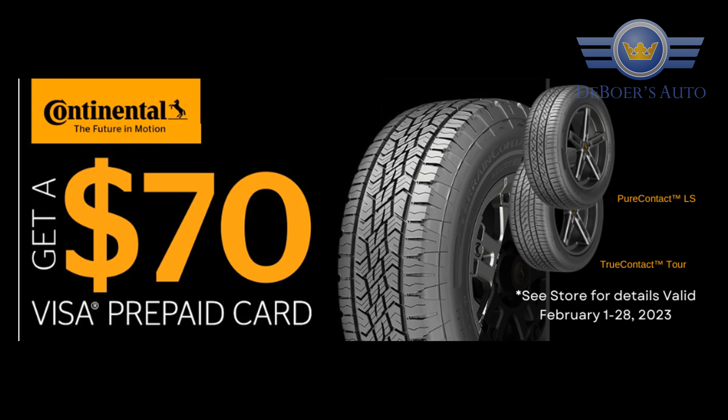And of course, have a good, safe, comfortable set of tires on the car. So give us a call, hop online, make the appointment, stop in and see us, and we'll be happy to get that going for you. So come on down and we'll see you in the next video.